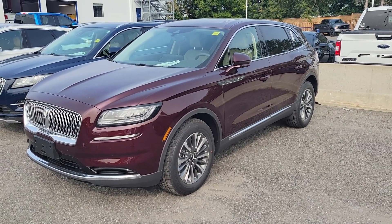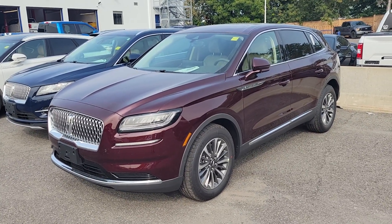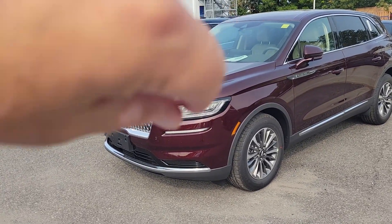Hey Doug, it's John Puttycomb here at Donnelly Lincoln. Just wanted to show you that your car has landed. It is Wednesday the 27th.